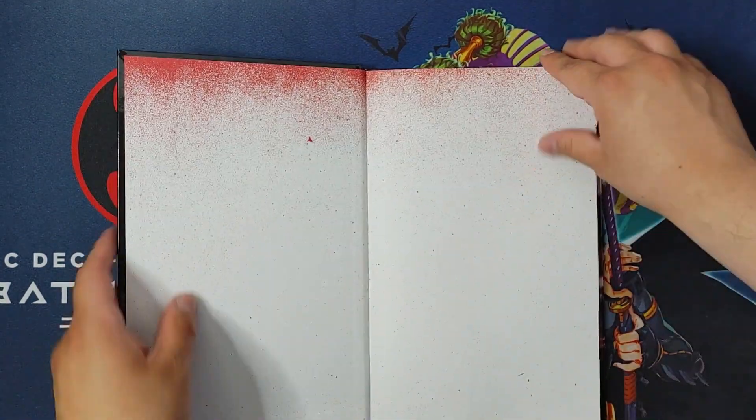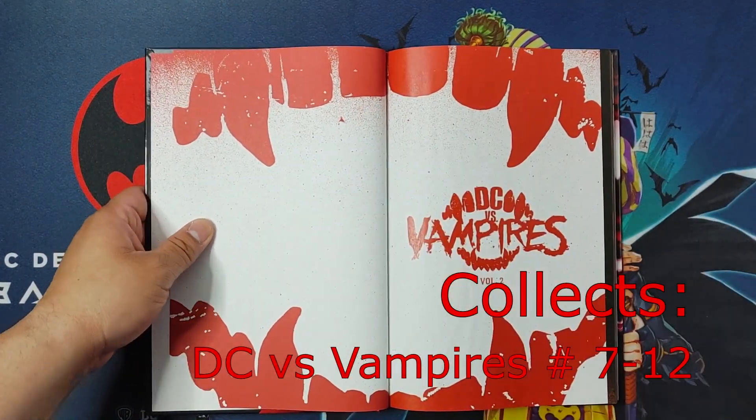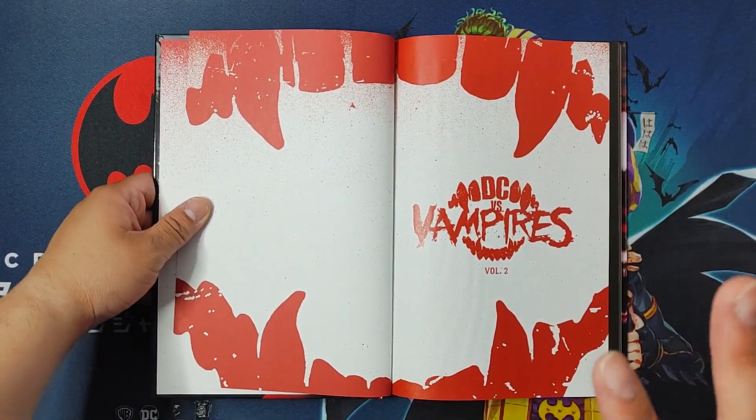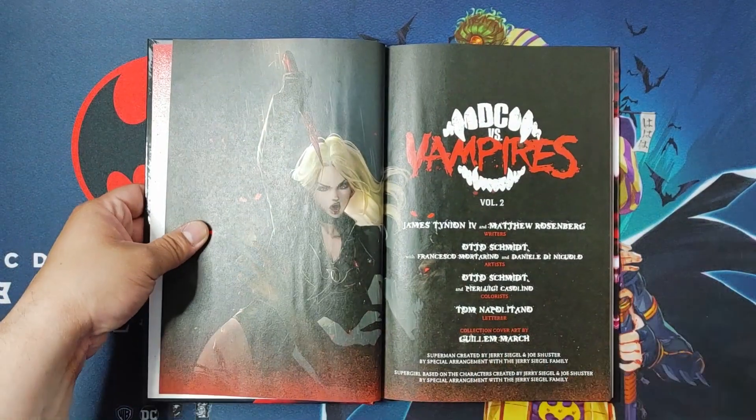Alright, let's see what's inside. So what is this book about? Before I get started regarding this book, I will be talking a little bit about the first one and how it ends — so spoiler warning, you've been warned.